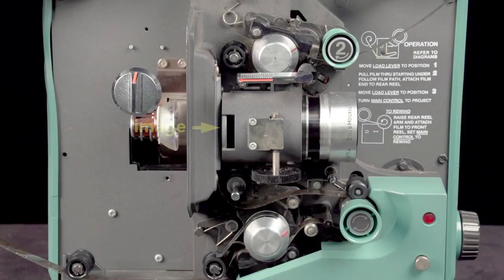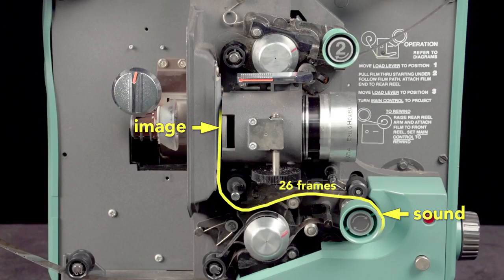Because the image is projected here and the sound is read down here, the soundtrack is offset 26 frames ahead of the picture in 16mm films. This offset ensures that the picture and sound are correctly synced.